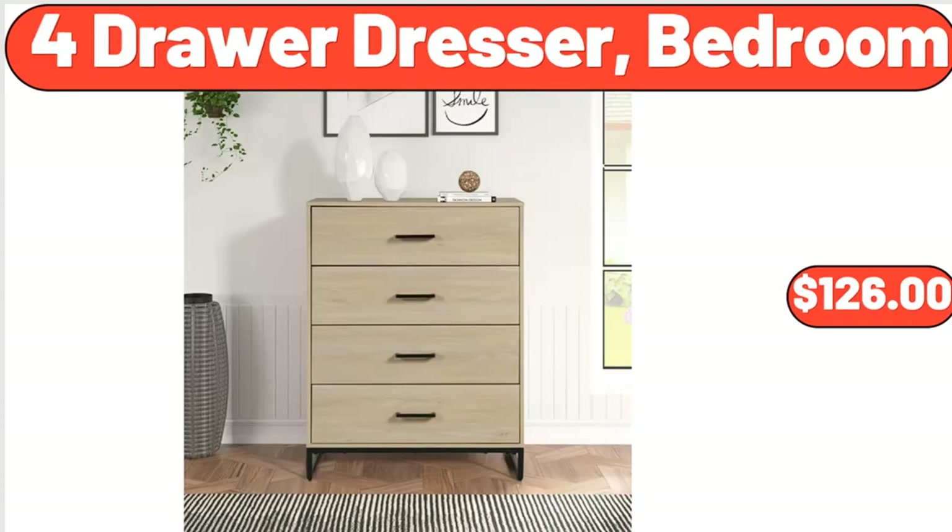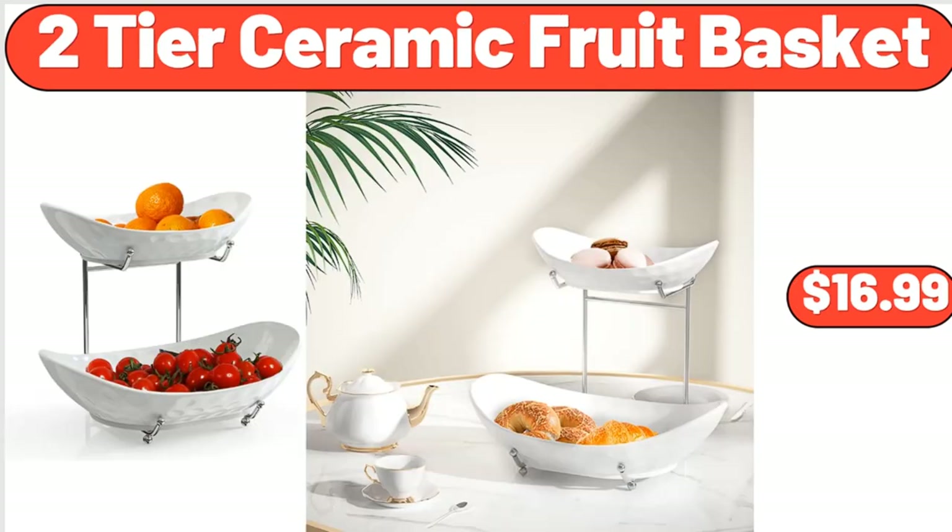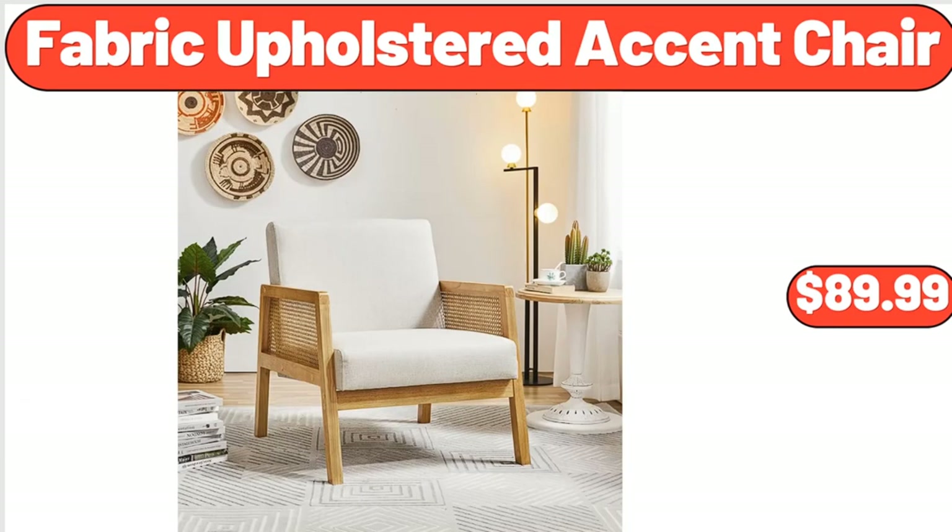4-Drawer Dresser, Bedroom, $126. 2-Tier Ceramic Fruit Basket, $16.99. Fabric Upholstered Accent Chair, $89.99.